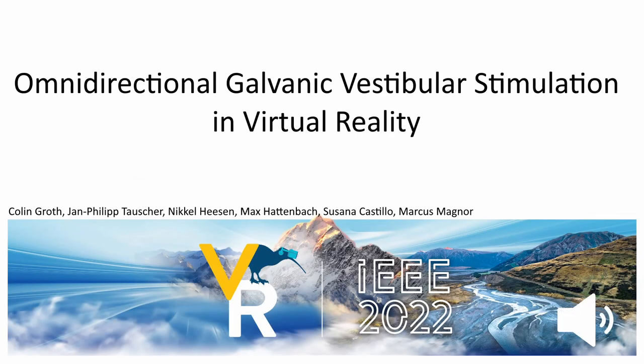Hello, today we'd like to present our work about Omnidirectional Galvanic Vestibular Stimulation, short GVS, in virtual reality to prevent cyber-sickness in real-world moving camera scenes.